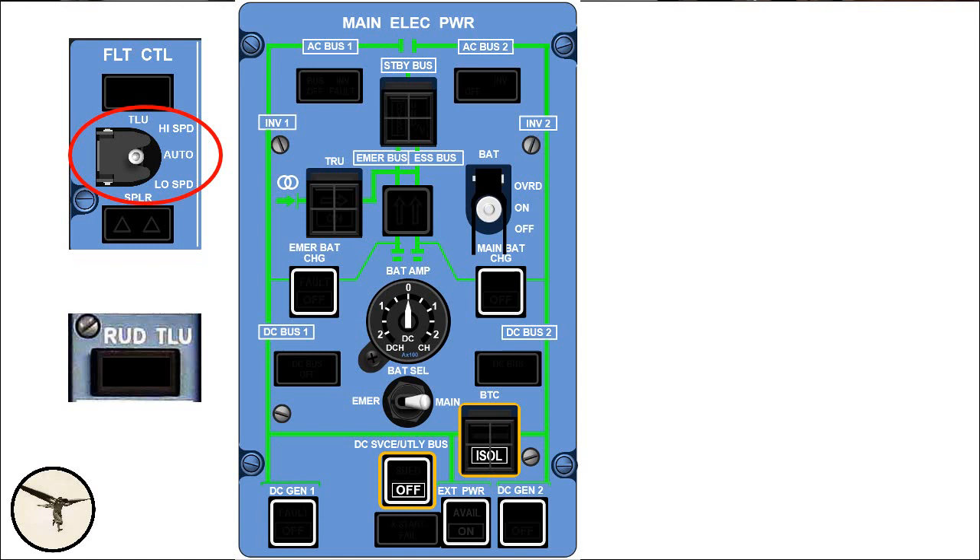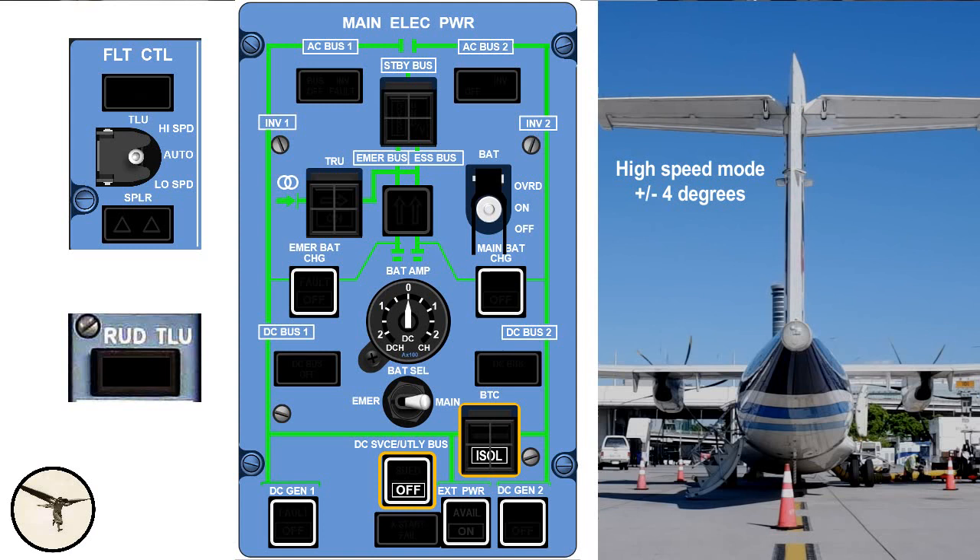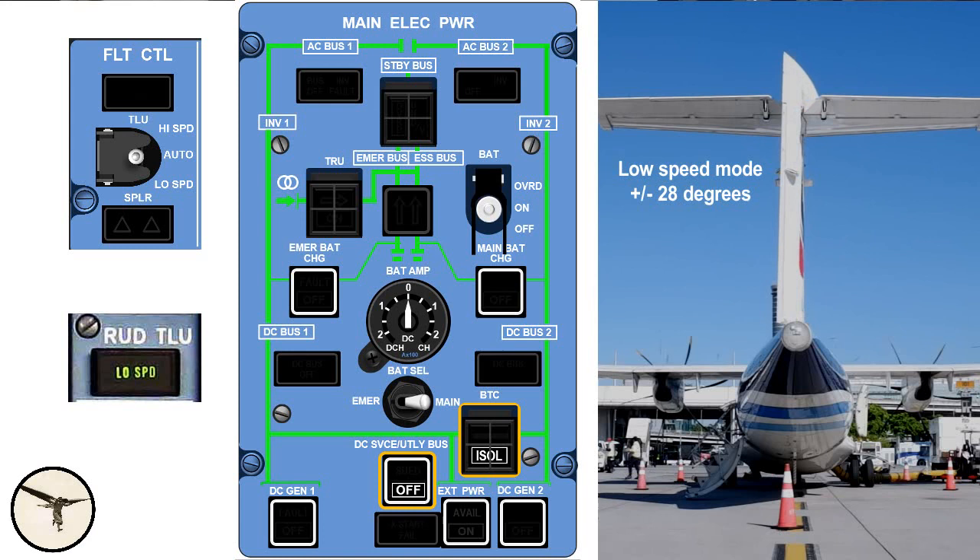One more thing: the automatic function of the rudder travel limitation unit, the TLU, is also powered by DC bus 2. The TLU restricts the movement of the rudder at high speed to plus or minus 4 degrees, preventing excessive loads on the vertical stabilizer. At low speed — below 180 knots — the rudder travel is plus or minus 28 degrees. When the aircraft decelerates below 180 knots, the TLU switches automatically back to low speed mode and a green light illuminates on the central instrument panel. If the automatic function is lost in flight, the TLU will remain in high speed mode. The solution is to select the TLU to low speed manually.